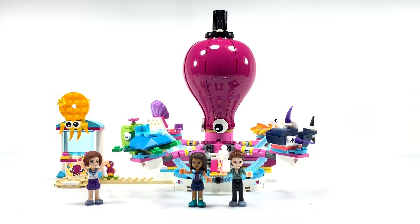So that was my review of the LEGO Friends Funny Octopus Ride. Make sure to like, subscribe, and comment down below. Happy building you guys!